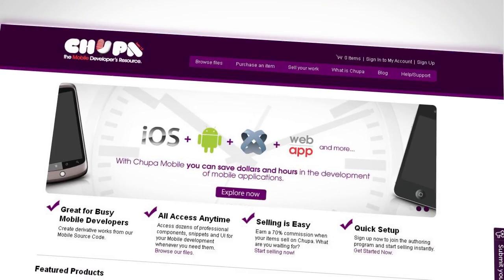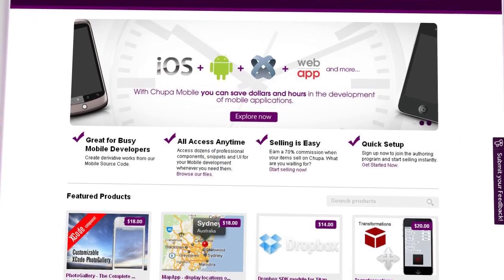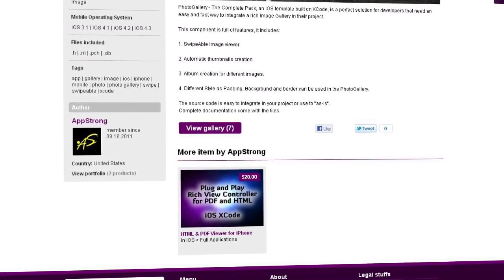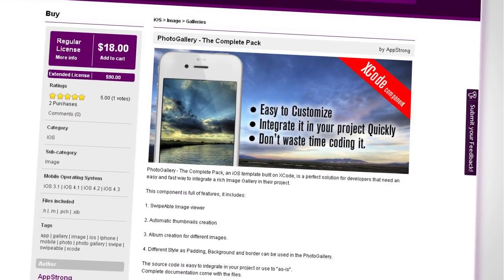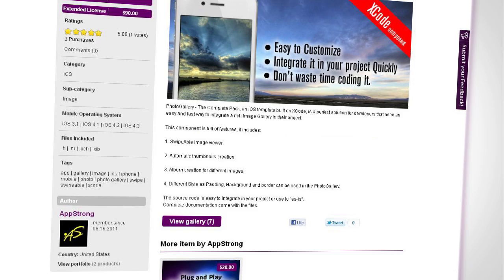Then welcome to Chupa. Chupa is a marketplace that came into being to satisfy the immediate need for developers to access affordable and adaptable code. We provide you access to a huge library of ready-made components so you can save dollars and hours on the development of mobile applications.